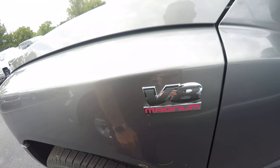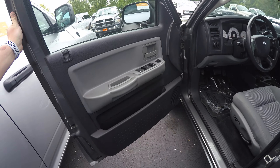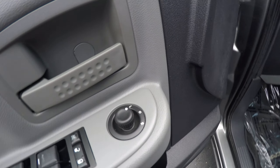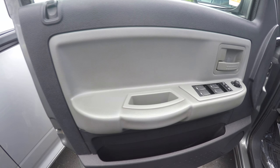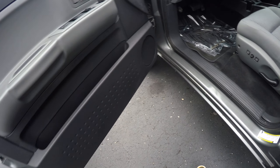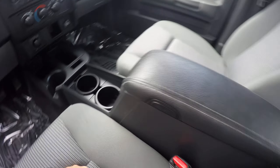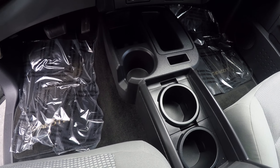Take a look at that — rain guards over the front windows. Someone really took care of this thing. Power windows, locks, mirrors.